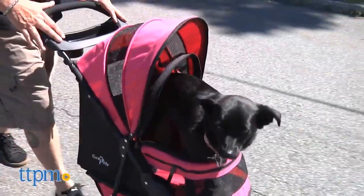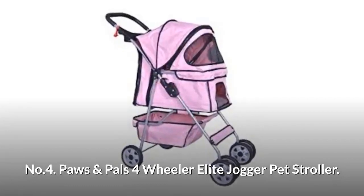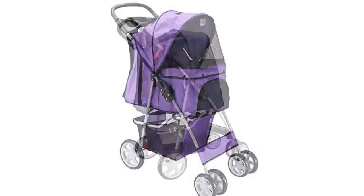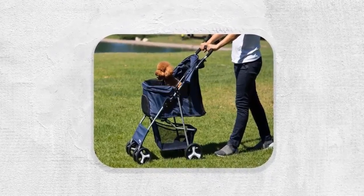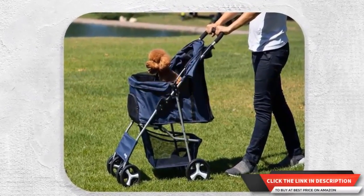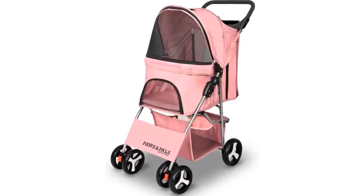Number four: Paws and Pals Four-Wheeler Elite Jogger Pet Stroller. Features include a storage compartment for pet supplies, treats, and toys, a convenient cup holder near the handle, two cup holders, seat belts, leash attachment, rear security brakes, a hooded peak top window, and simple fold for easy handling and storage. It also has ventilation mesh screen windows for keeping bugs out and a large undercarriage storage compartment for pet supplies, medications, and toys.